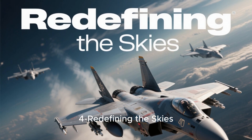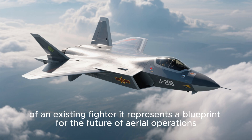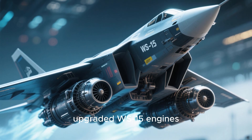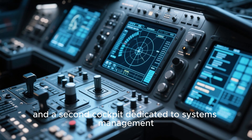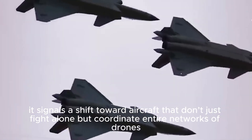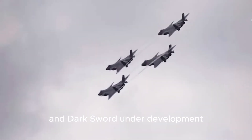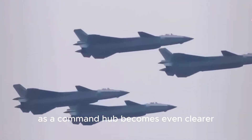The J-20S is more than just a two-seat version of an existing fighter — it represents a blueprint for the future of aerial operations. By combining advanced stealth, upgraded WS-15 engines, and a second cockpit dedicated to systems management, it signals a shift toward aircraft that don't just fight alone, but coordinate entire networks of drones. With loyal wingman designs like the FH-97A, the Sharp Sword, and Dark Sword under development, the potential of the J-20S as a command hub becomes even clearer.